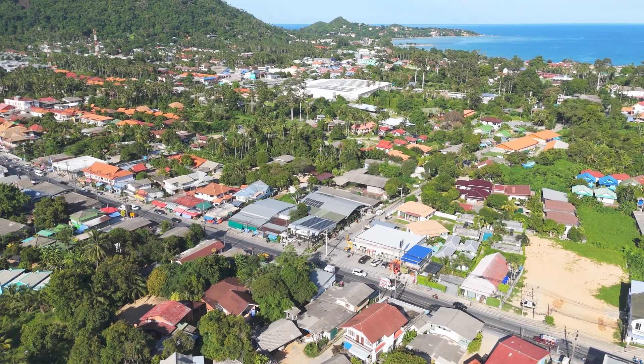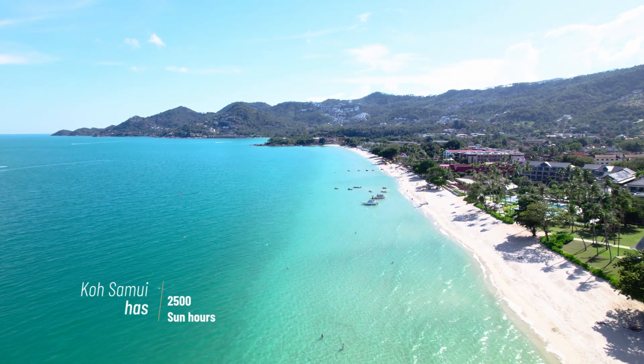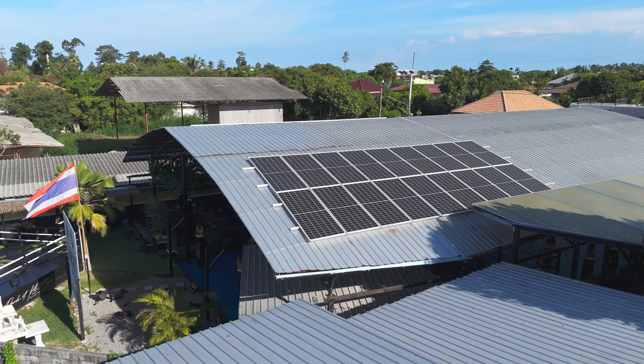So how much sunlight does Thailand receive for solar energy? On Koh Samui, we have around 2,500 sun hours — 2,500 hours we can use the solar system. This is around 500 hours more than in most countries in Europe. So this is a big benefit for us here on Koh Samui. And with our system, we make around 65,000 kilowatts a year, and we can run all the gym with our solar system.